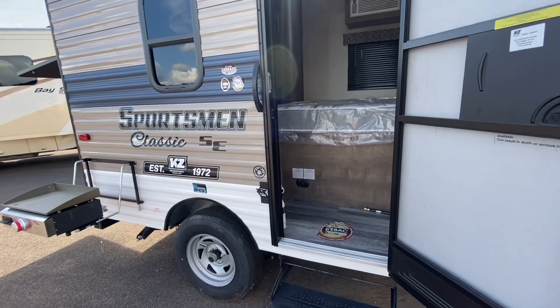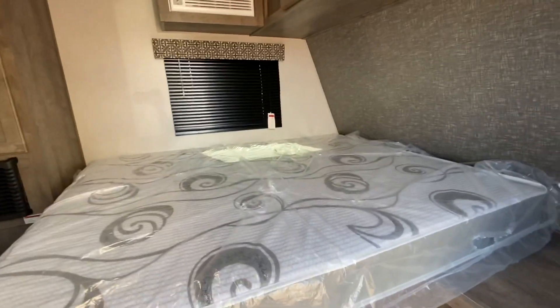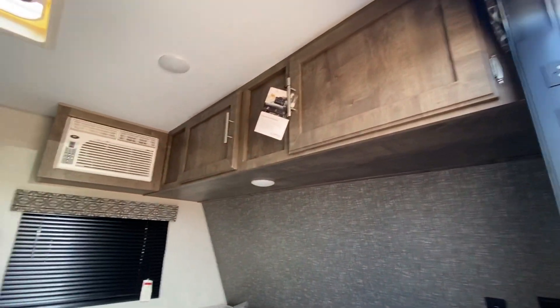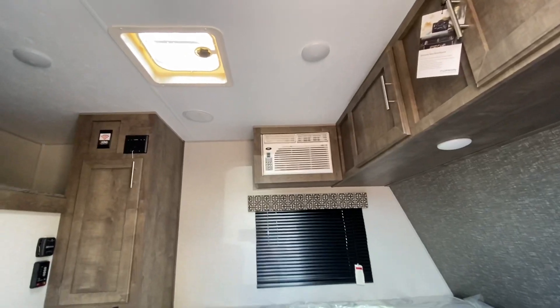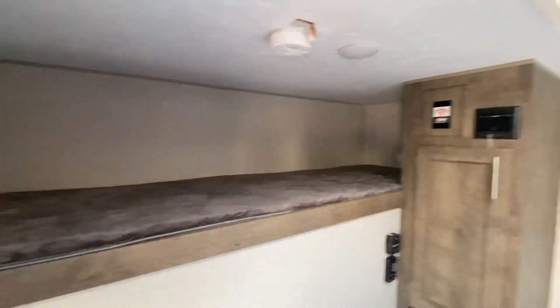This 1800 pound trailer has a big heart. Let's take a look. Double bed. Storage. Air conditioning. Vent. And that's a bunk right there.